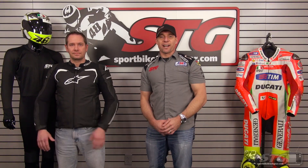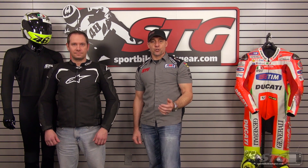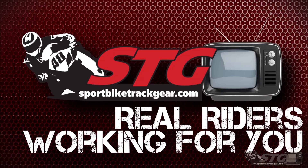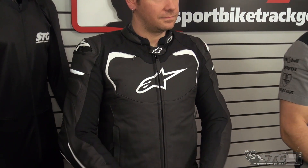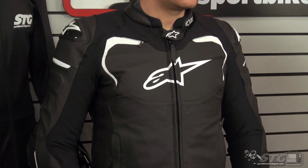I'm Brian Vann, SportBikeTrackHere.com, and today we're going to do a product review on the all-new Alpinestars GP Airflow Leather Jacket. The GP Airflow is available in four colorways. Right now we are showing you the black with white accents. $599.95 — this is a premium leather jacket.